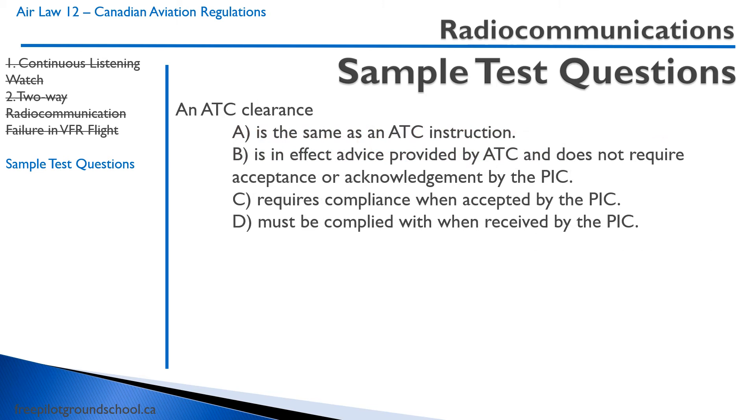An ATC clearance — remember, it's different from an instruction, so that knocks A out. B — is advice provided by ATC and does not require acceptance. No. C — requires compliance when accepted by the pilot in command. D — must be complied with when received by the pilot in command. This is a tricky one. The correct answer is C, because a clearance requires compliance when it's accepted. When you say 'cleared for takeoff' and you accept that clearance, that's when compliance is required. D would describe an instruction.